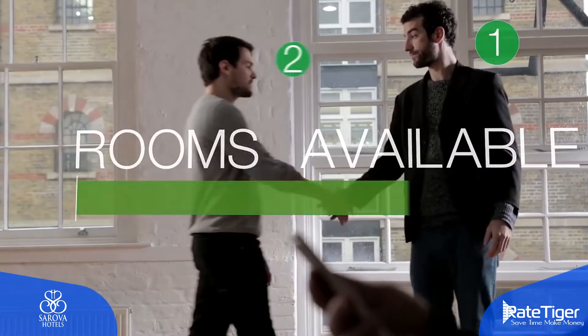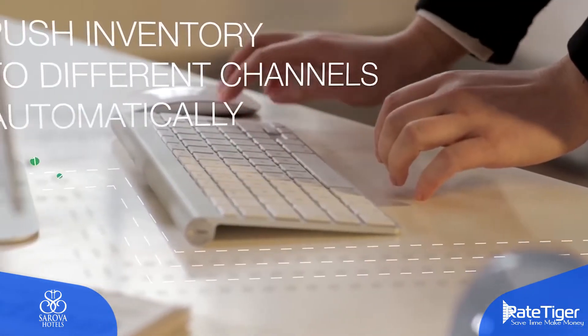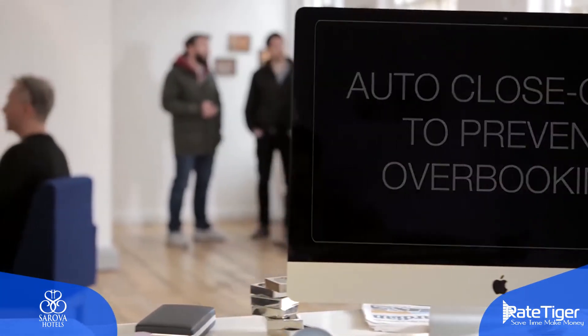It's a very straightforward system, it does everything that we need it to do. It transmits and uploads our rates and availability to the channels that we use, and delivers reservations back into the PMS. It's a very simple system to use.